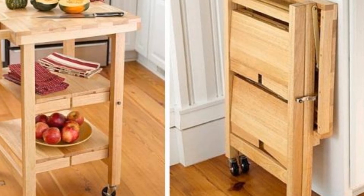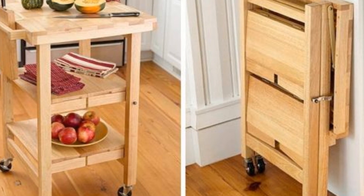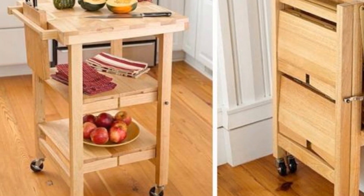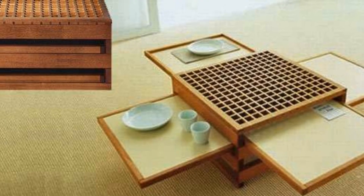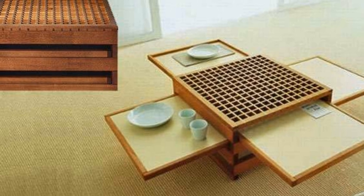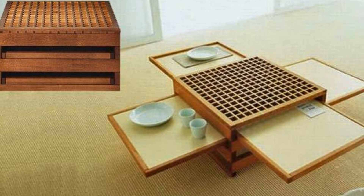Tip 12: Just imagine how easy it will be if you can fold away your furniture when it is not required. If you are living in a small apartment, implement this trick and choose trendy yet stackable or foldable furniture pieces. You can also choose a sofa-cum-bed, which will serve a dual purpose.